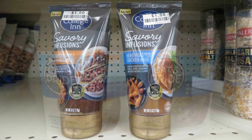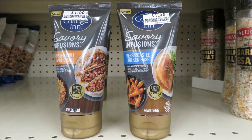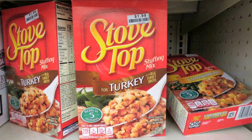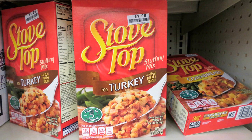Bouillons and broths are a great addition to your prepper pantry. Here are some savory infusions for only one dollar — a roasted chili garlic base and an herb roasted chicken base. They also have large containers of freeze-dried minced onions for $4.99 and Stovetop stuffing for $1.99.